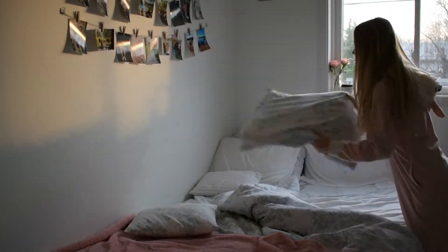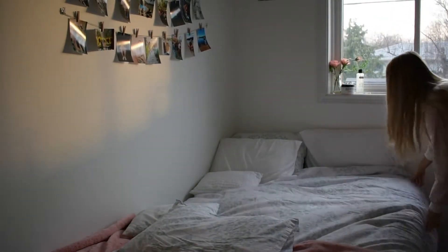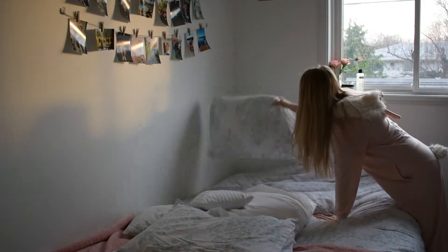Every morning I make my bed. I can't go a day without doing it — I just have to. It's just a daily ritual.